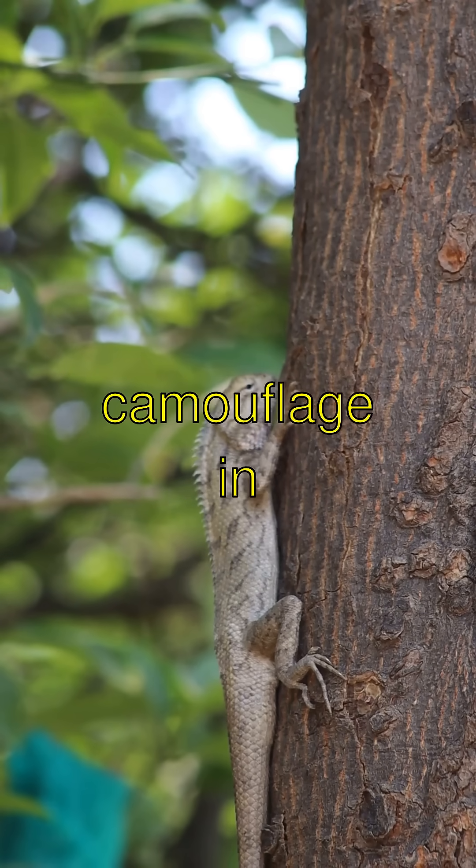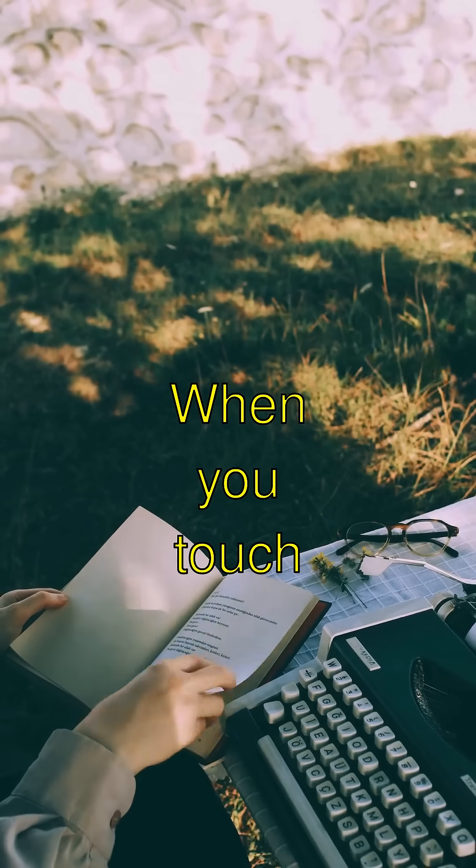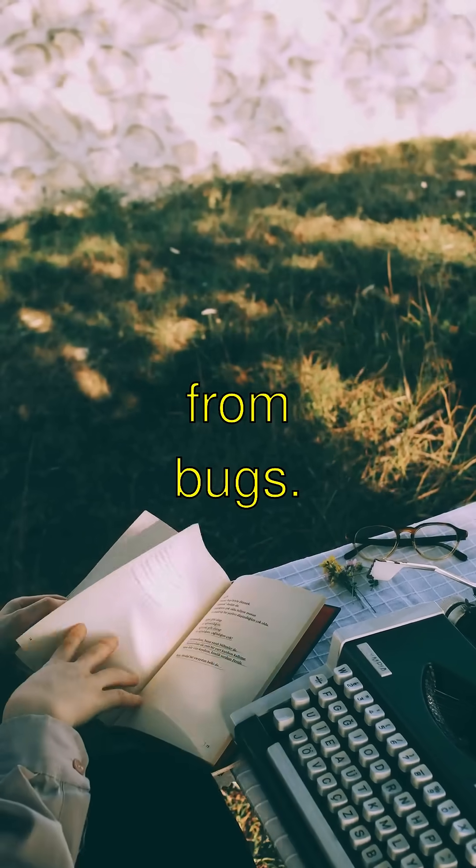Some plants are camouflaging champions, like the Mimosa pudica. When you touch its leaves, they curl up to hide from bugs.